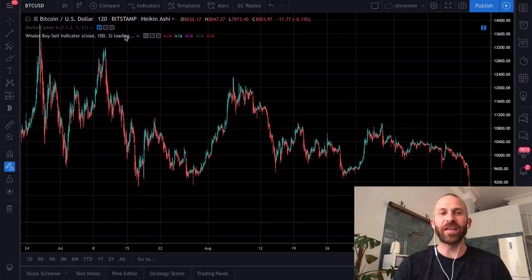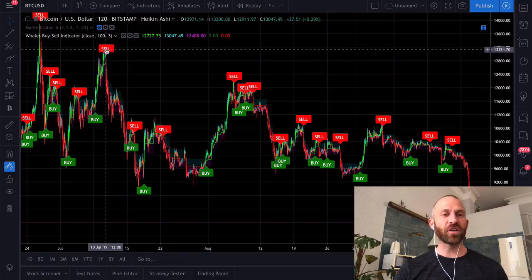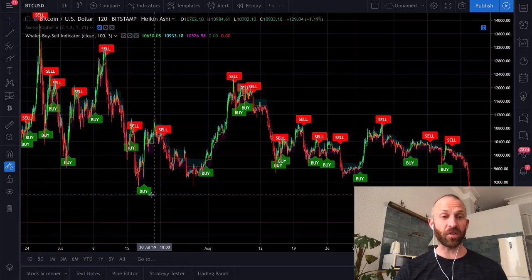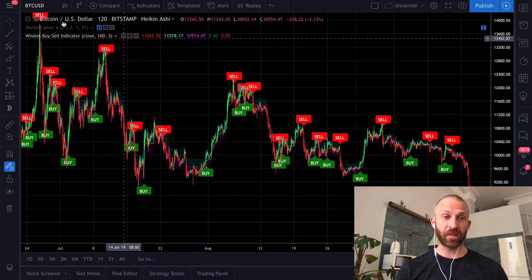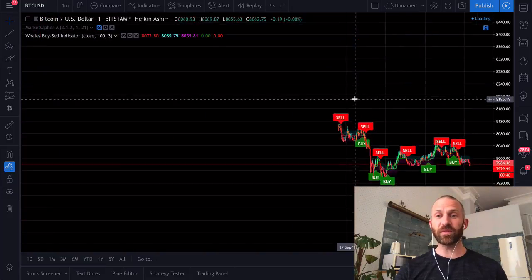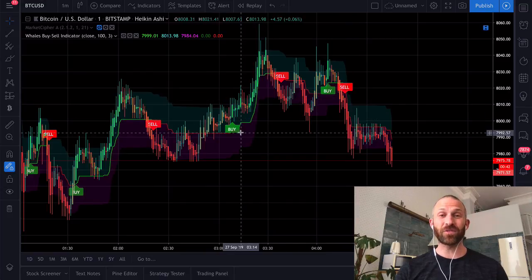It is called the Whales Buy Sell Indicator, and if you take a look at it, it's pretty good on average for telling when to sell and when to buy. At all the peaks it says sell, at all the troughs it says buy, which is pretty awesome. These are the two-hour candles. You can go down to what Mateo's been doing — he's been using this on the one-hour and trading on Bybit with 10x leverage, making an absolute killing.